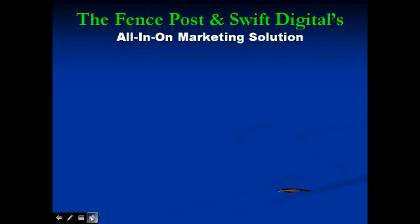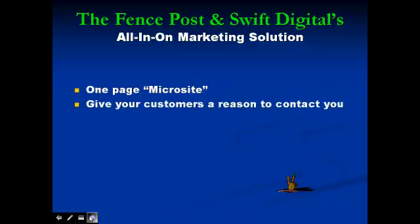Let me introduce you to The Fence Post and Swift Digital's all-in-one marketing solution. We provide a one-page microsite that leads customers to your business and gives them a reason to contact you.